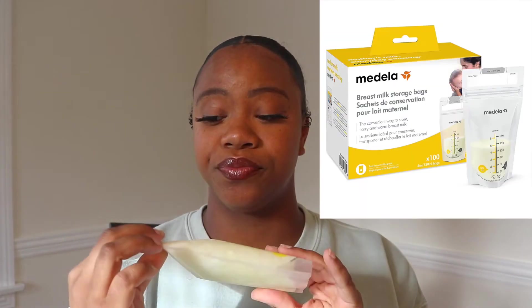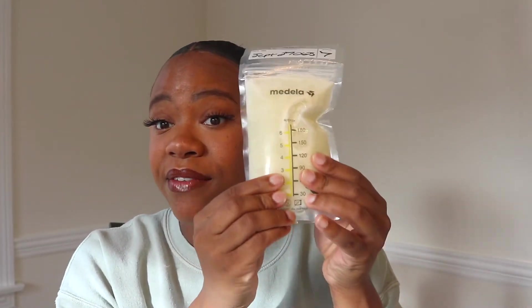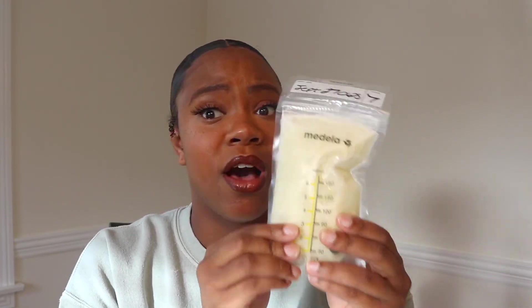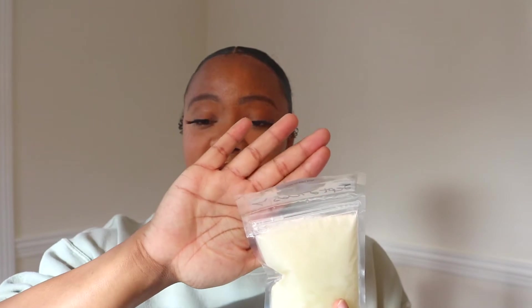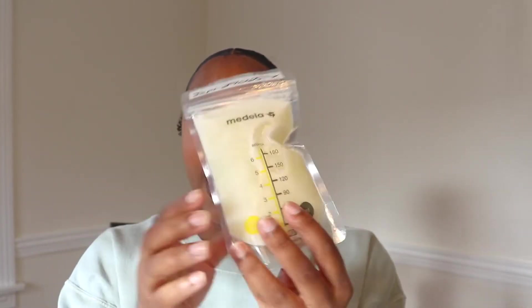Another thing you're going to need is storage bags. I wrote the date, the time, and the amount right on here — this one is September 27th, 7 ounces. These bags comfortably fit about 6 to 7 ounces. You're going to pour the milk in, squeeze out the air, lay it on its side, and let it freeze on its side so that after it's frozen it stays nice and compact.